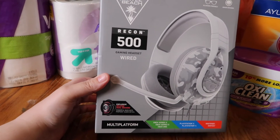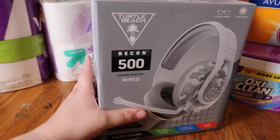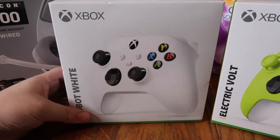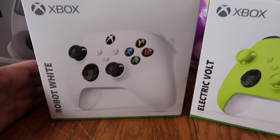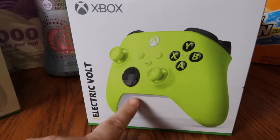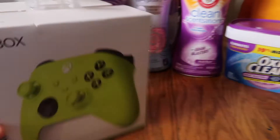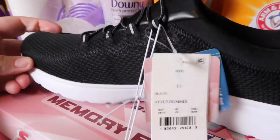For my son, he requested this Recon Turtle Beach headset for playing video games. I don't know anything about this stuff but this is what he wanted, so he got it. I also picked him up a white remote controller. We're not buying the kids a whole lot of Christmas presents this year — they're getting gift cards and just a few actual gifts. For my oldest son I got the neon green controller.